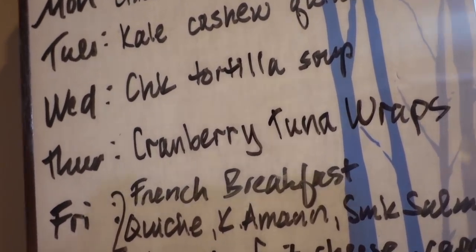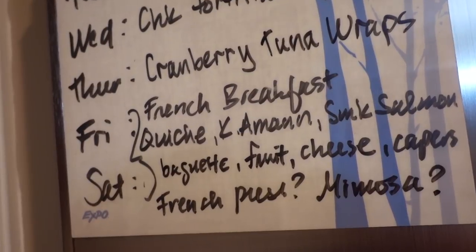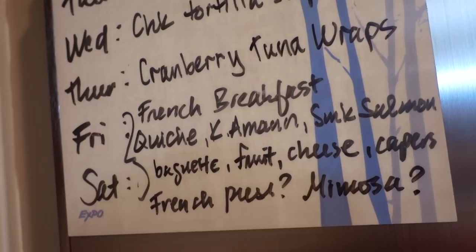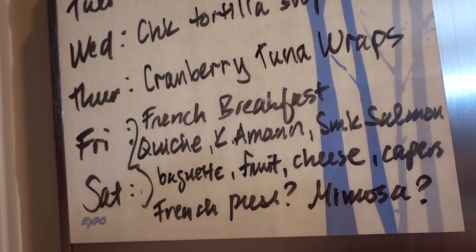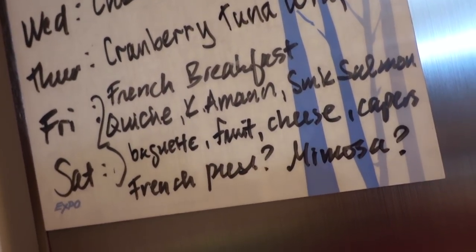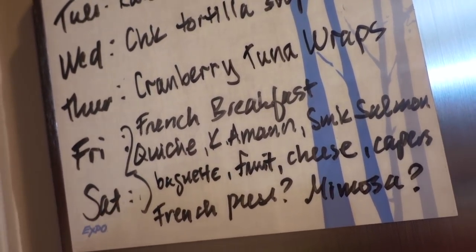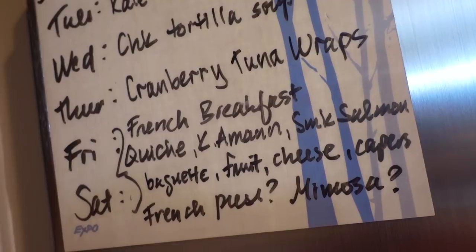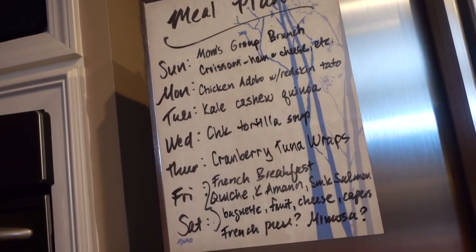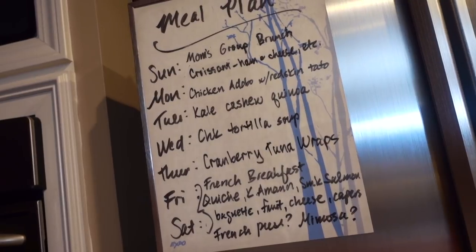Friday is the game night with the French breakfast theme: the quiche, Queen Amann, smoked salmon, the baguette, fruit, cheese — the brie and the other French cheese — capers, and possibly I'll get out the French press for coffee, but it's at night so I'm not sure people will want that. We'll also have mimosas, which are probably not French, but we'll have champagne and that is French. That's it for this grocery haul and meal plan — let me know what you've been loving lately, and thank you so much for watching!